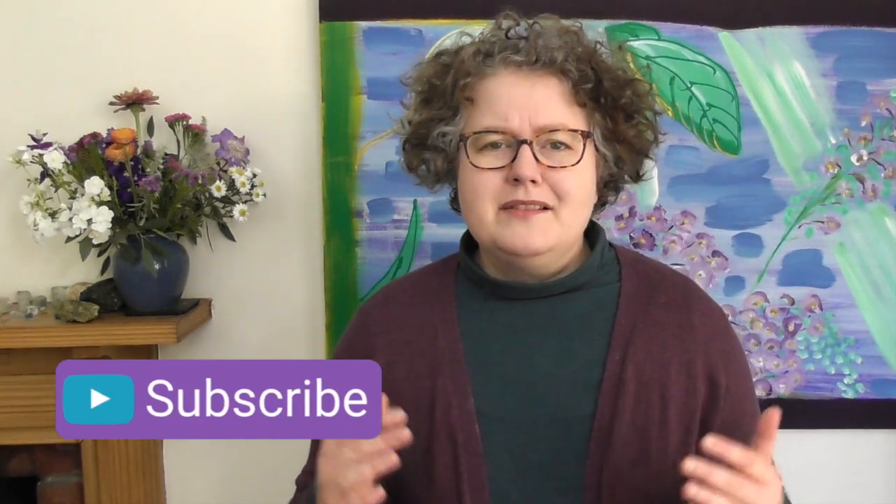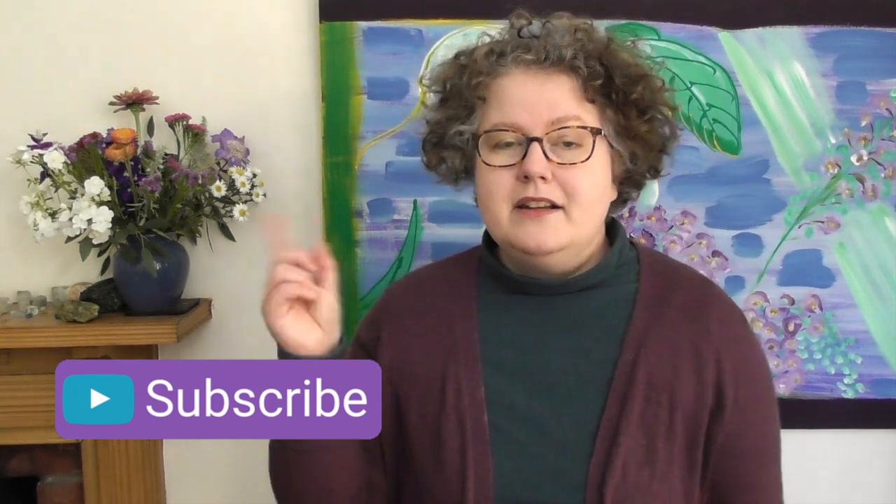Thank you so much for joining me today. That is how you can pick yarn without going to a yarn store. Do subscribe and hit the notifications bell — that will let you know when there's a new video. I'm here every Tuesday with a brand new video. Thanks so much for joining me. Bye for now!